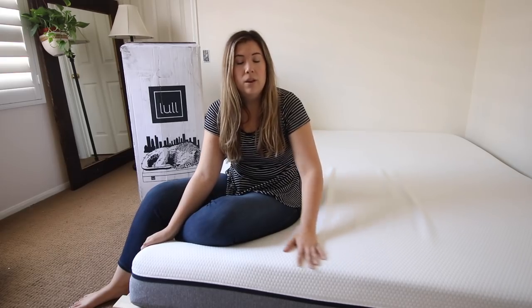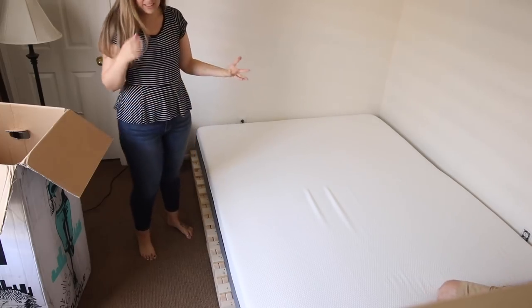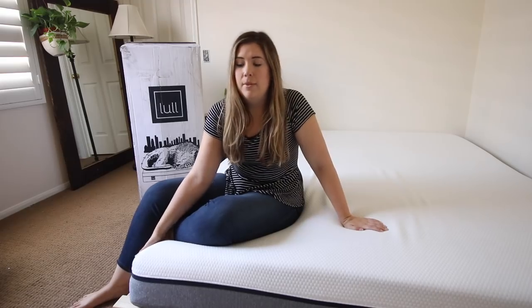I would never promote products that I don't believe in or partner with a company whose products I don't like. One of the first things I noticed when I unboxed this mattress was that it doesn't stink. A lot of box mattresses have a really chemical smell, but the Lowell mattress is CertiPUR-US certified, which means it has no formaldehyde, ozone depleters, or heavy metals in the manufacturing process.